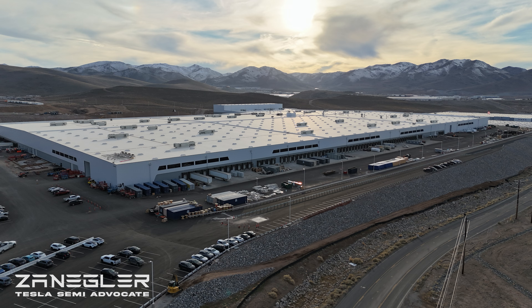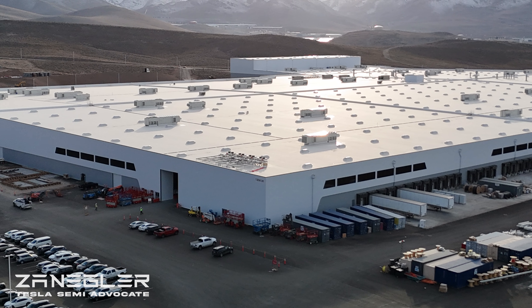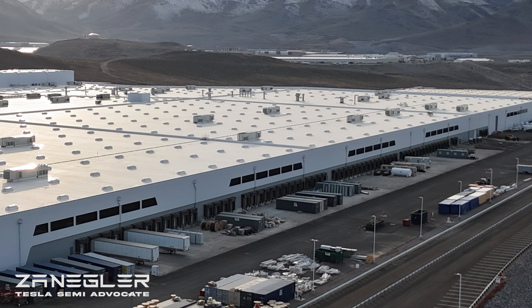Welcome, this is Zangler, the Tesla Semi Advocate, and this video was shot on 12-30-2025, the last drone flight of the year.